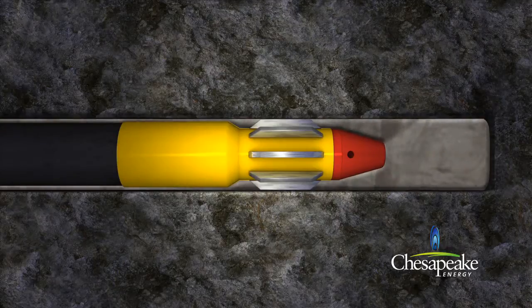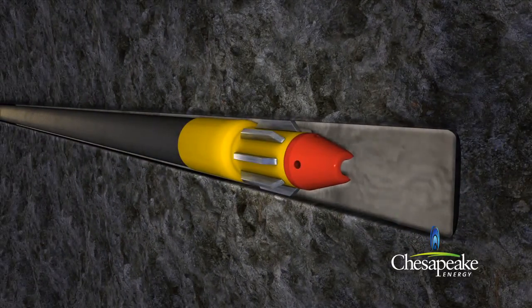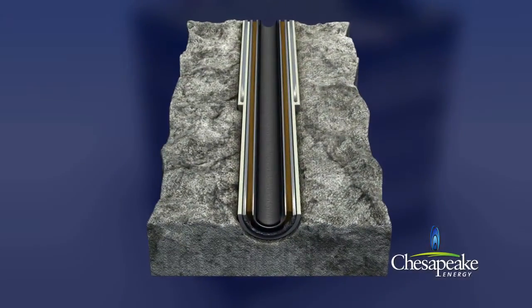The cement creates a seal to ensure that formation fluids can only be produced via the production casing. After each layer of casing is installed, the well is pressure tested to ensure its integrity for continued drilling. A cross-section of the well below surface reveals several protective layers: cement, conductor casing, cement, surface casing, drilling mud, production casing, and then production tubing, through which the produced gas and water will flow. Seven layers of protection.